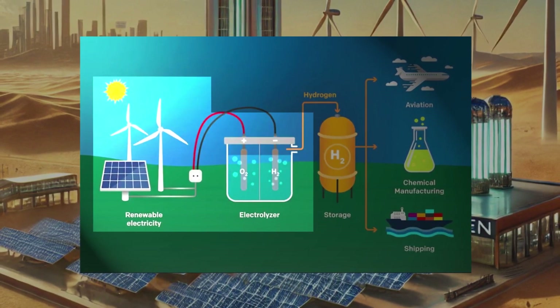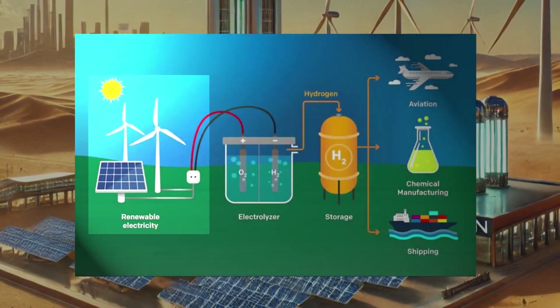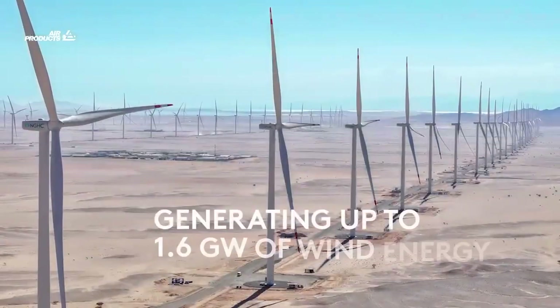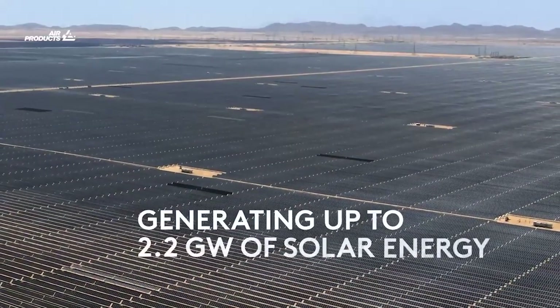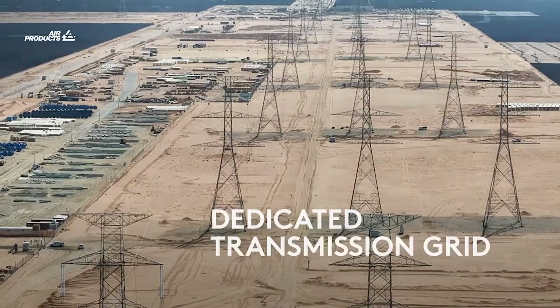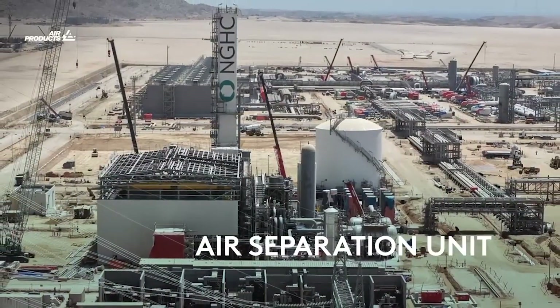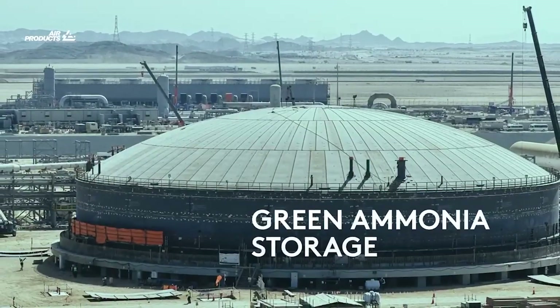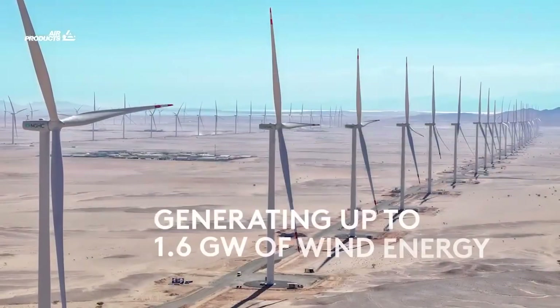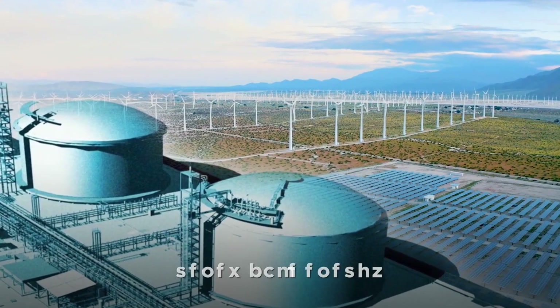Construction has advanced rapidly across four major components: the Green Hydrogen Production Facility, Wind Garden, Solar Farm, and Transmission and Storage Infrastructure. Major equipment like wind turbines, electrolyzers, hydrogen storage tanks, cold boxes, and pipe racks are currently being installed. The renewable power backbone — four gigawatts of solar and wind energy capacity — is on schedule for completion by mid-2026.